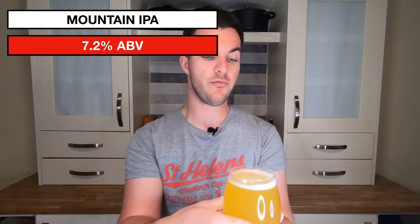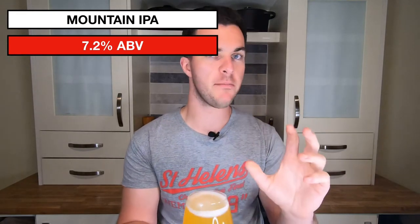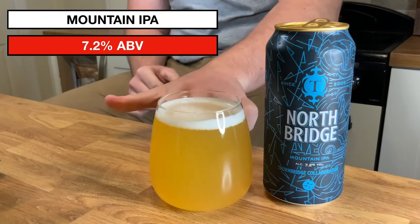It looks incredible. It looks great. It's got a real haze to it. It's not quite opaque, but remember, this is supposed to toe the line between those two coasts. It's easy to see, looking at the recipe, why this would be opaque.